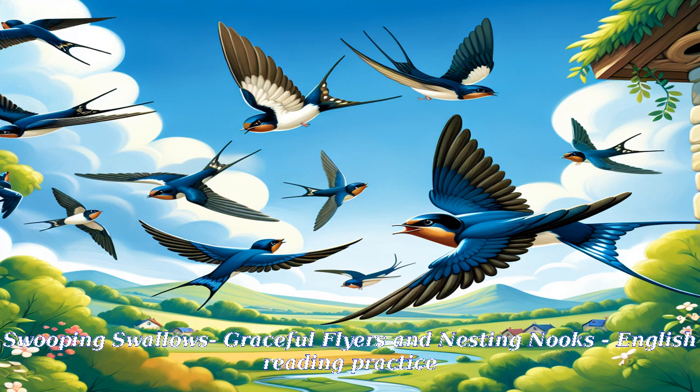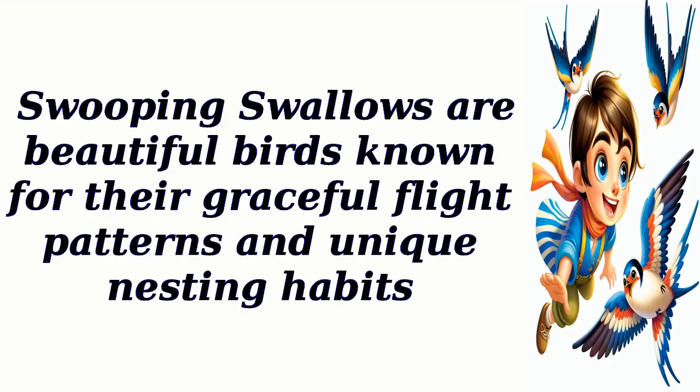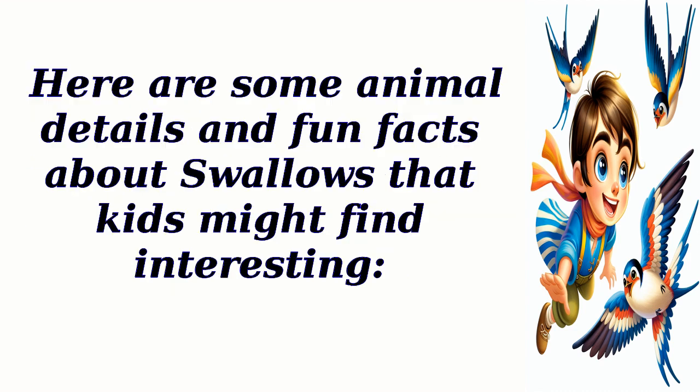Swooping swallows are graceful flyers and nesting nooks — English reading practice. Swooping swallows are beautiful birds known for their graceful flight patterns and unique nesting habits. Here are some animal details and fun facts about swallows that kids might find interesting.